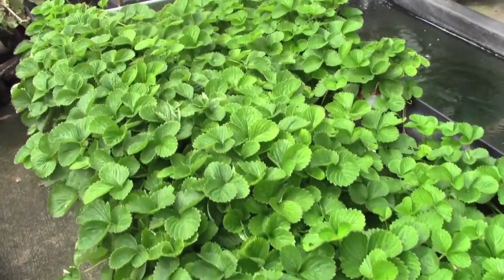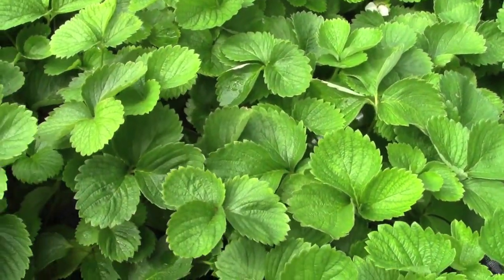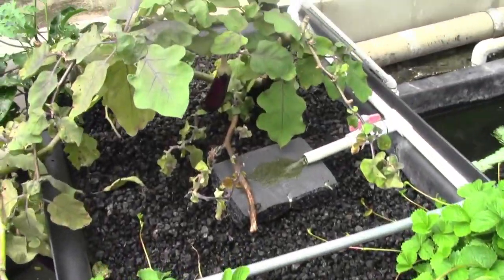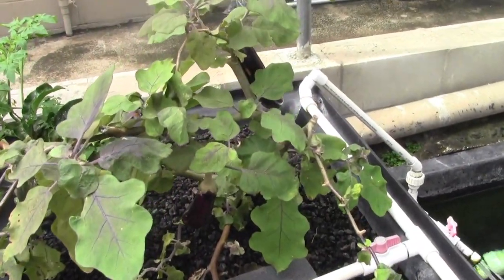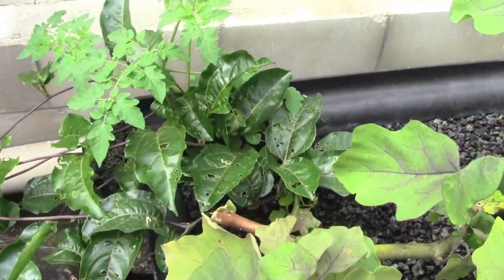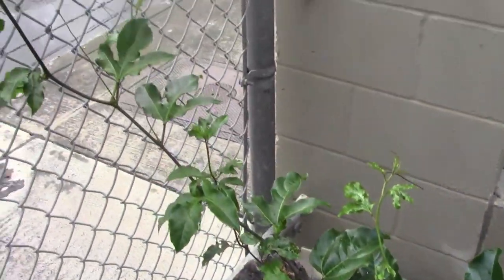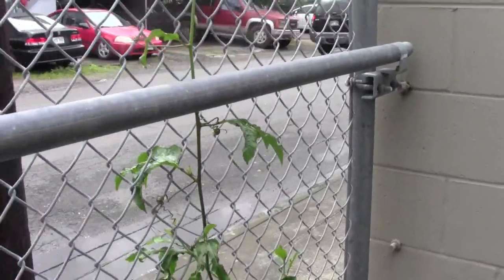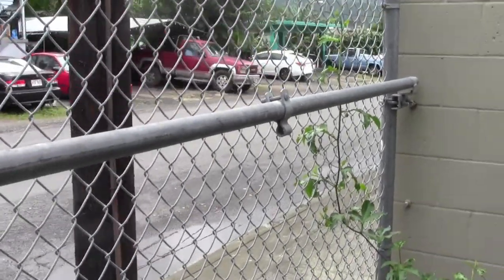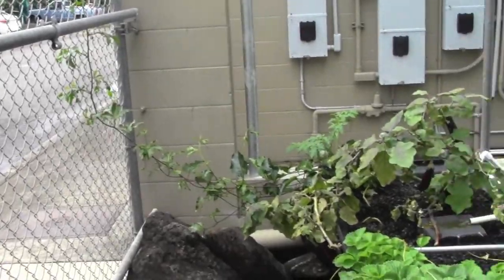In this aquaponics system they've got a whole bunch of strawberries currently in the leafing stage — they're seasonal, so not producing berries at this time. They also have a nice large eggplant that's been there a while, and they're growing lilikoi, or passion fruit, that's kind of growing out of the aquaponics system and up the chain link fence. It'd be great one day when it's all filled in with hanging fruits to eat.